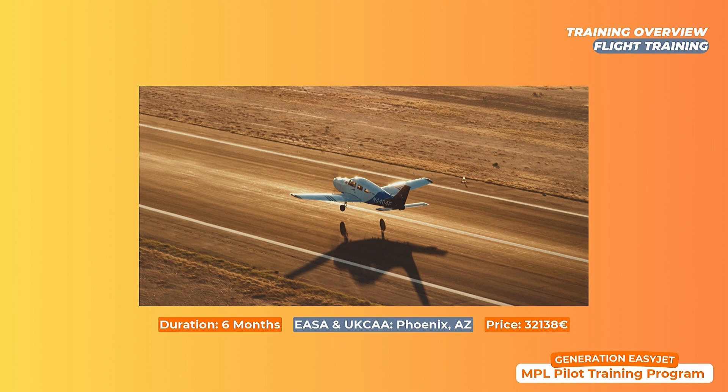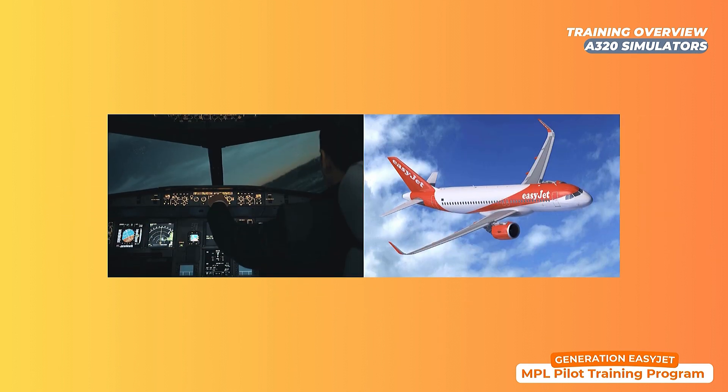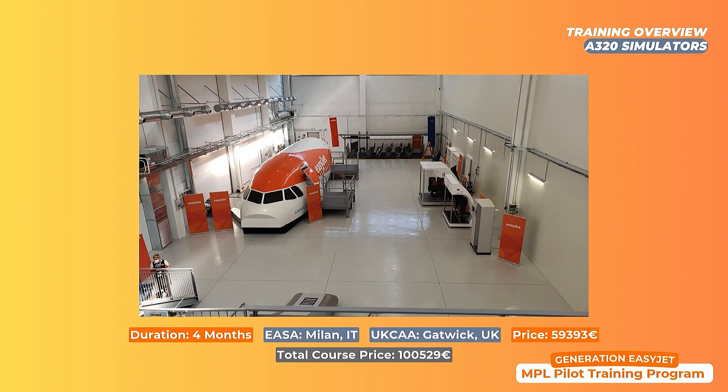Once the sufficient hours on single-engine and multi-engine are achieved, the final phase of training awaits — in CAE Milan for EASA cadets and CAE Gatwick for UK CAA cadets — and those are the simulators. This phase takes approximately four months and prepares you for the aircraft you'll be flying professionally. You'll learn all procedures for EasyJet, everything there is to know about the A320, and eventually pass a written and practical Airbus A320 type rating. Following the successful completion of your skills test, this completes your training with CAE, and you move on to your EasyJet induction and final sims before base training.